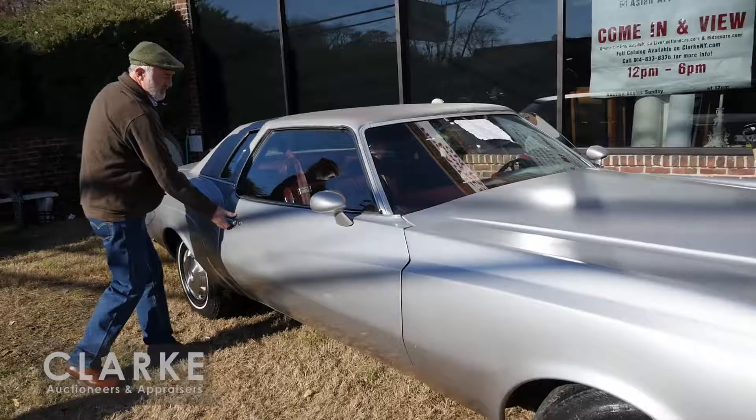Here we are on a beautiful sunny day in Larchmont, New York, previewing Clark's Christmas holiday sale. Before I move on, let me wish everyone a very happy Christmas and happy holidays. Thank you for a great year last year. We're going to start off with this big 1976 Monte Carlo.